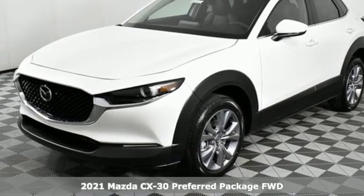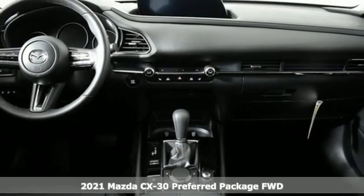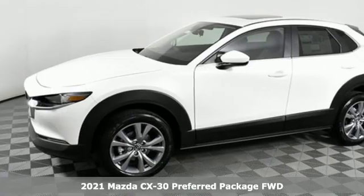Here's a new 2021 Mazda CX-30. With Mazda, driving's what matters most. It comes nicely equipped with features you'll love.